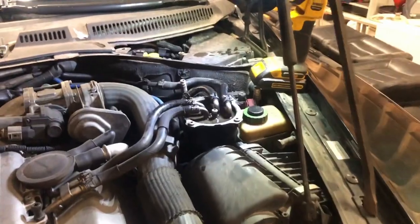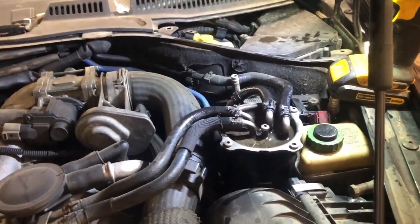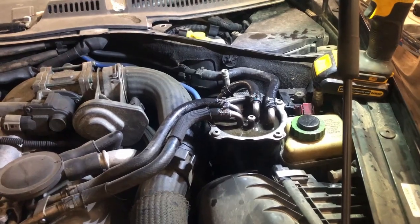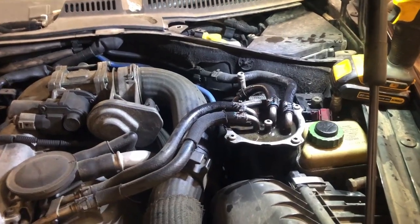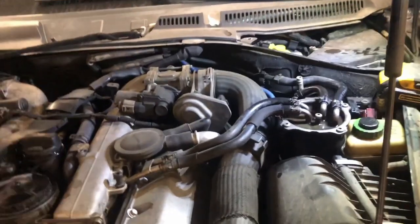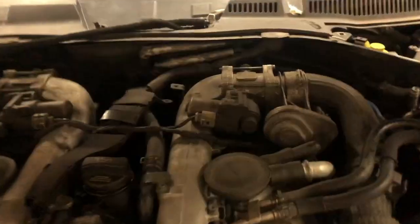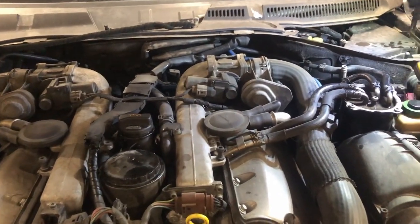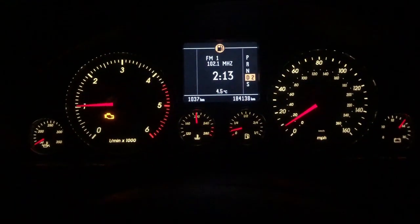If you have headphones on, listen carefully — at about 2,000 RPM and above it has a bit of a stutter. It's kind of hard to pick out in the video, but if you're running into this issue yourself you'll definitely know what I mean. I also had some issues with hard cranking after the car sat for a bit — I don't know if the injectors were leaking down and losing prime in the injector rails.